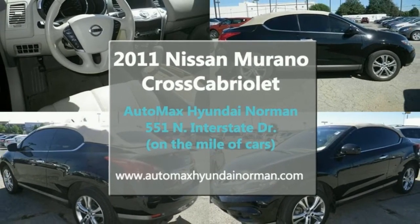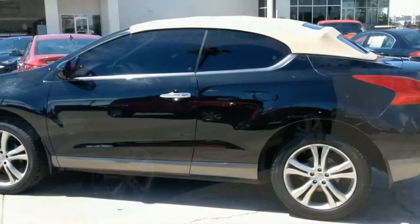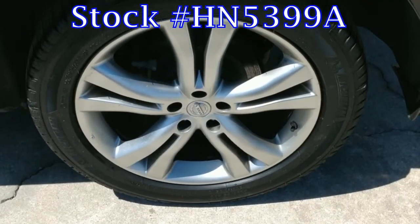Automax Hyundai Norman Used Cars has this 2011 Nissan Murano Cross Cabriolet for sale, stock number HN5399A.